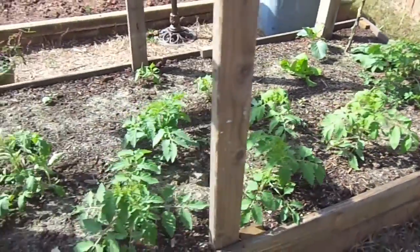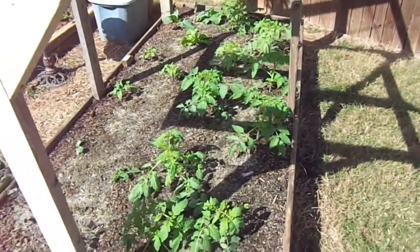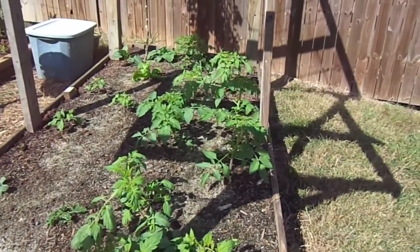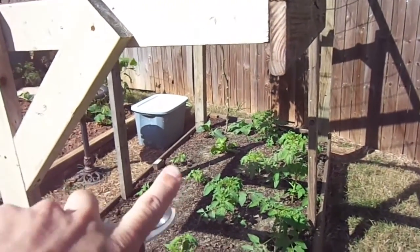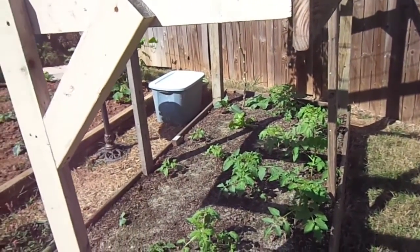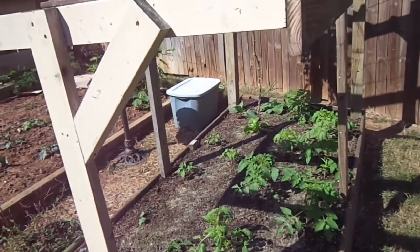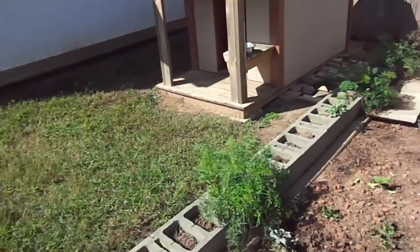I just thinned out the tomatoes — I clipped off one from each grouping — and you can see how incredible they're growing. And the bibb lettuce I'm very excited about because I struggled so much with the greens and lettuce last summer, so I'm really excited to be seeing some successes with this.